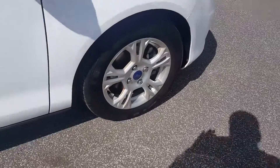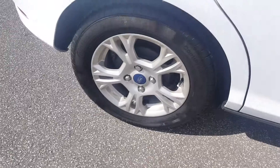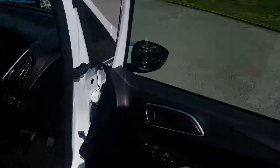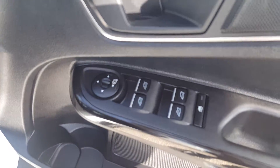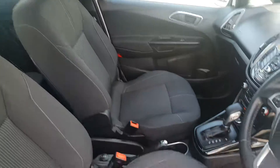Again, another unmarked alloy wheel. Here's the driver's seat. We've got full electric windows, power folding mirrors, no marks or stains on the interior, and no smells of any cigarettes or pets.